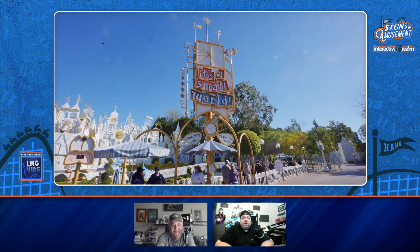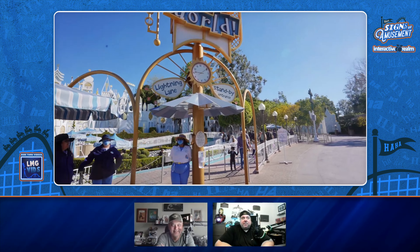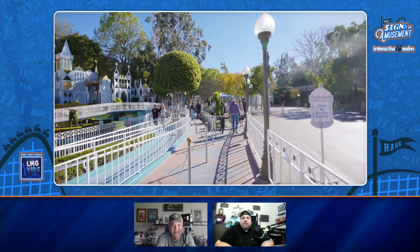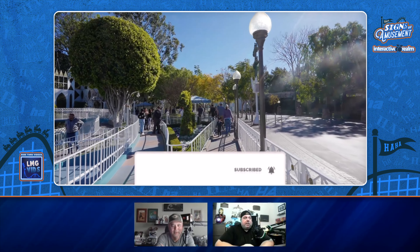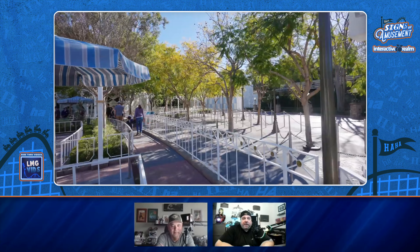All righty, cool. Somebody's got a dirty lens — Mr. LMG Vids. I actually kind of like this ride in the morning, it looks neat. This was my mom's favorite ride, It's a Small World.